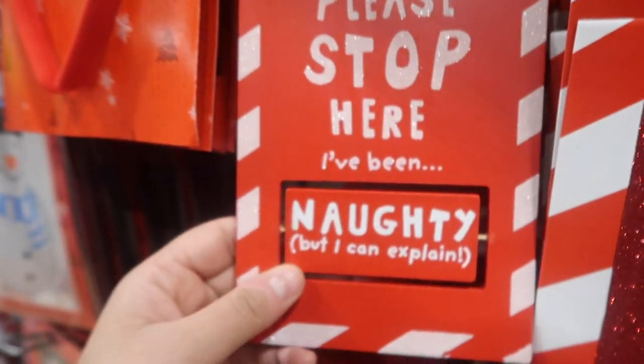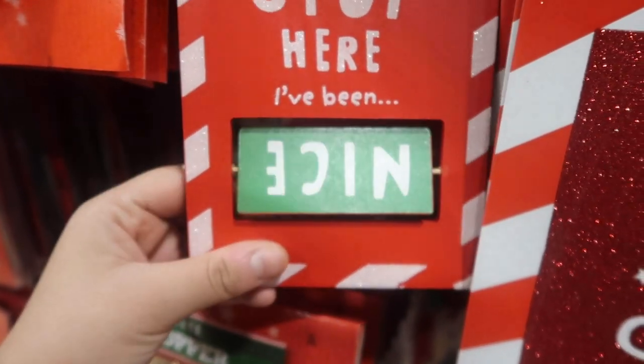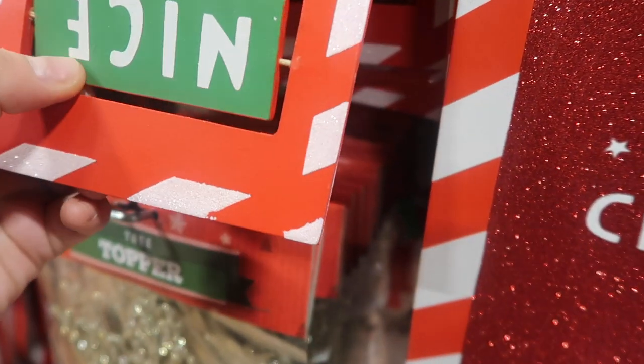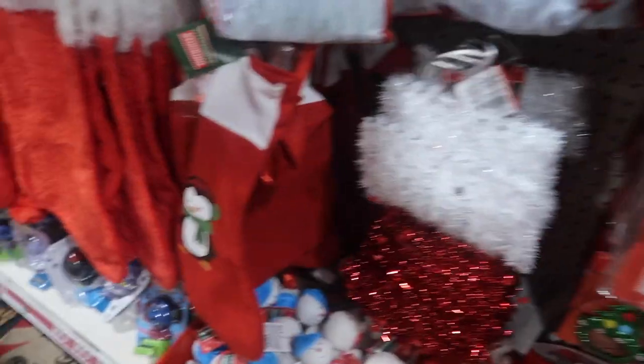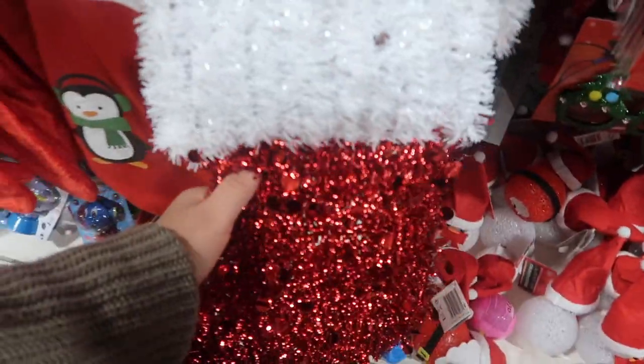Santa please stop here — I've been naughty, I can explain. Or you've been nice. Pretty sure 'nice' is upside down on that one — yeah, that one's faulty. I see you've got some nice stockings. Look at that stocking — that's a little decoration.